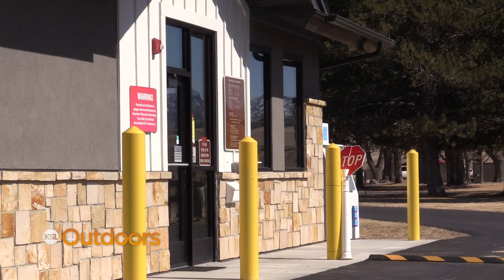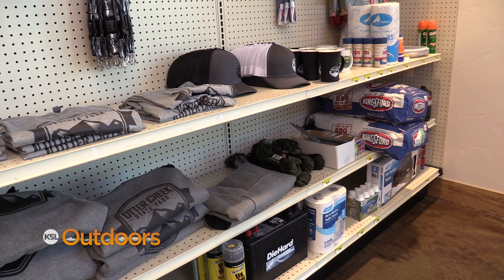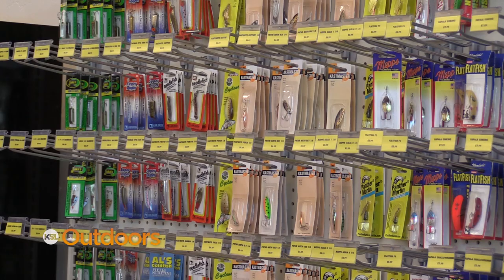With our new entrance station, we've been able to start carrying bait and tackle, camping supplies, trailer parts, and stuff that people need. If they get here and forgot something or lost a lure, we're trying to have some of those things in stock.